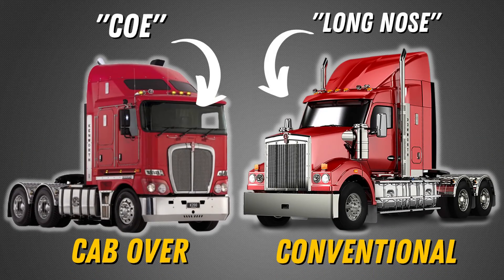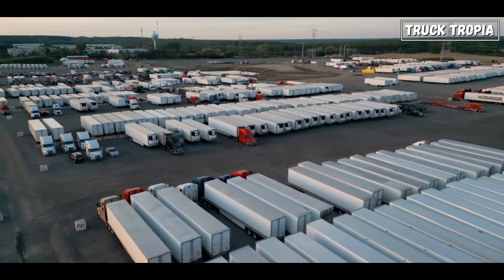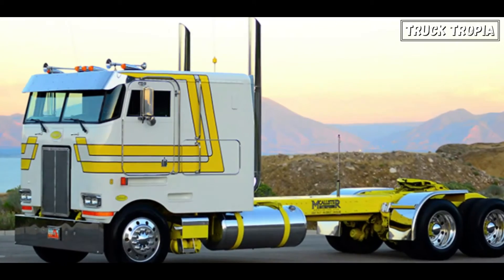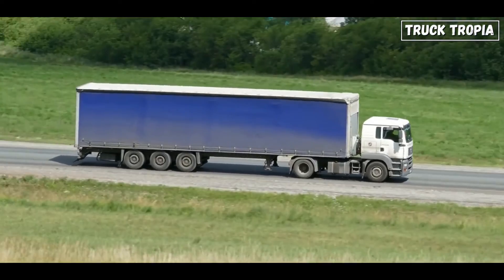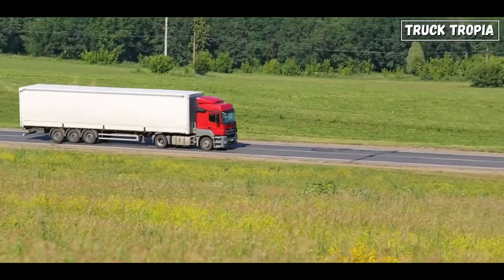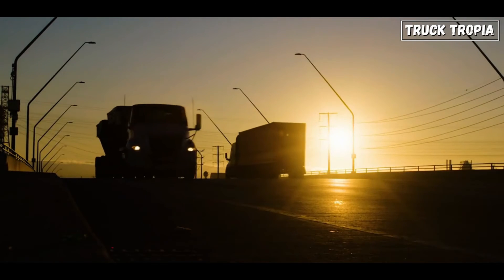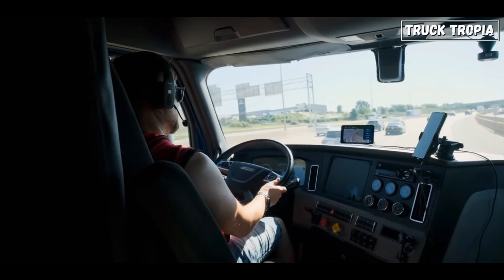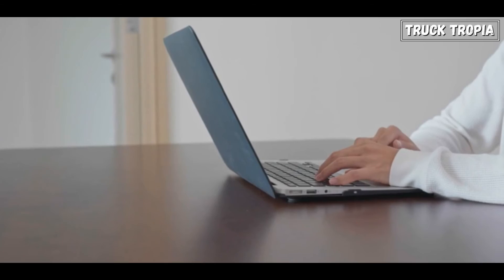The transition from cab-over to conventional designs in the American trucking industry was influenced by evolving regulations, comfort considerations, and safety measures. Ultimately, the choice between cab-over and conventional designs depends on specific regional needs and road conditions. Cab-over trucks shine in Europe and Asia with their maneuverability and visibility advantages, especially in urban environments, while conventional long-nosed trucks dominate American highways, offering comfort, safety, and performance suited to vast expanses and higher speed limits.